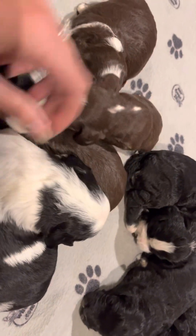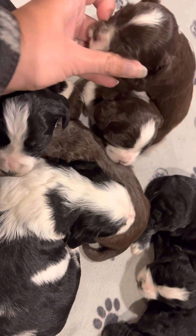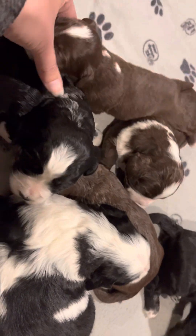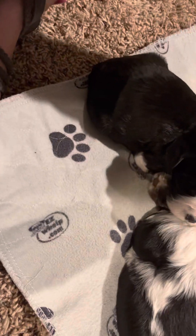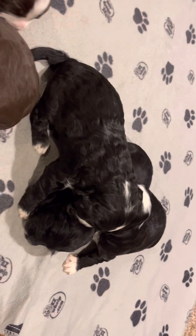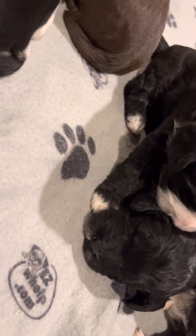He is always looking for a nipple. He thinks every finger is a nipple. So when you pick him up he is instantly looking for a bottle. This is still pretty much all they do — sleep.